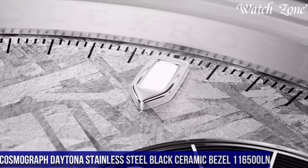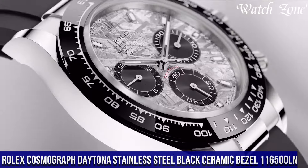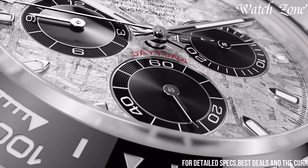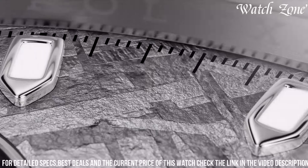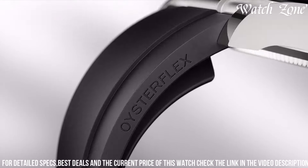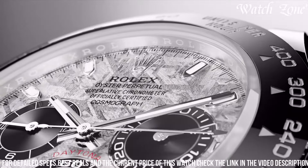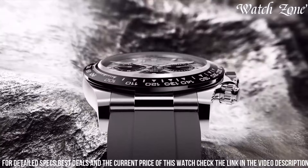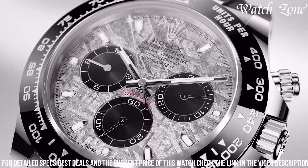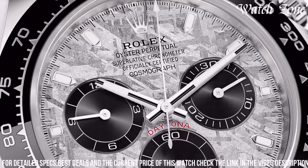Number four, Rolex Cosmograph Daytona Stainless Steel Black Ceramic Bezel 116,500, a timepiece that combines iconic design with exceptional performance. With its 40mm stainless steel case and Oyster bracelet, this watch exudes a sporty and sophisticated aesthetic. The black dial, adorned with luminous hands and markers, offers excellent legibility in any lighting condition. Equipped with Rolex's automatic movement, this watch ensures precise timekeeping and a power reserve of up to 72 hours. The Cosmograph Daytona 116,500 also features a black ceramic bezel with a tachymeter scale, adding a touch of elegance and functionality. With its 100-meter water-resistance and scratch-resistant sapphire crystal, this watch is built to withstand the demands of everyday wear.